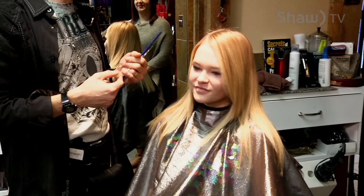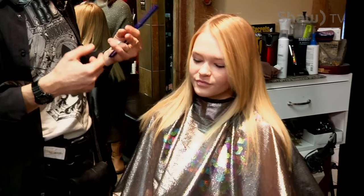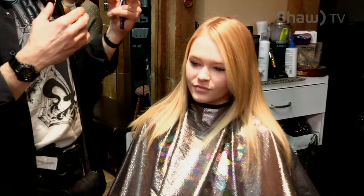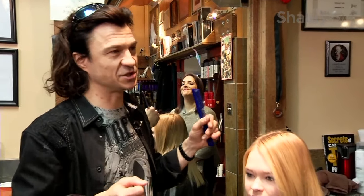Cassidy would be pretty much a typical teens-to-20s client who would be looking at something where they want to see some change in the hair, but they're not necessarily looking for a big change in the hair.